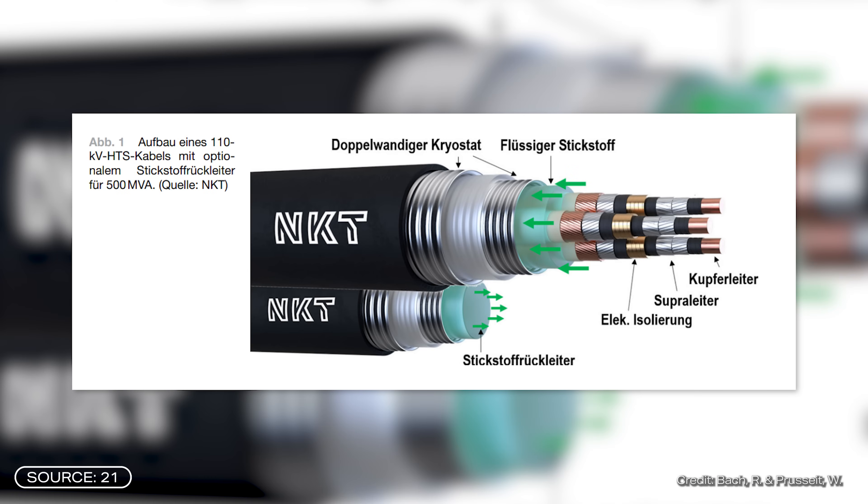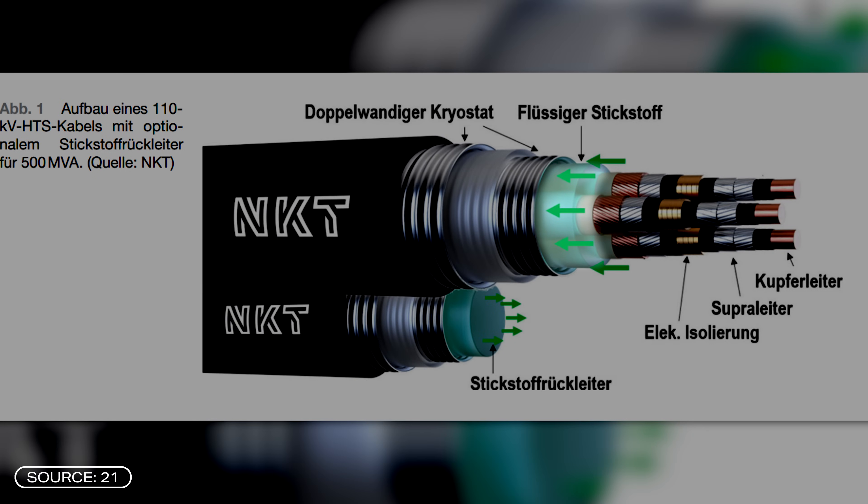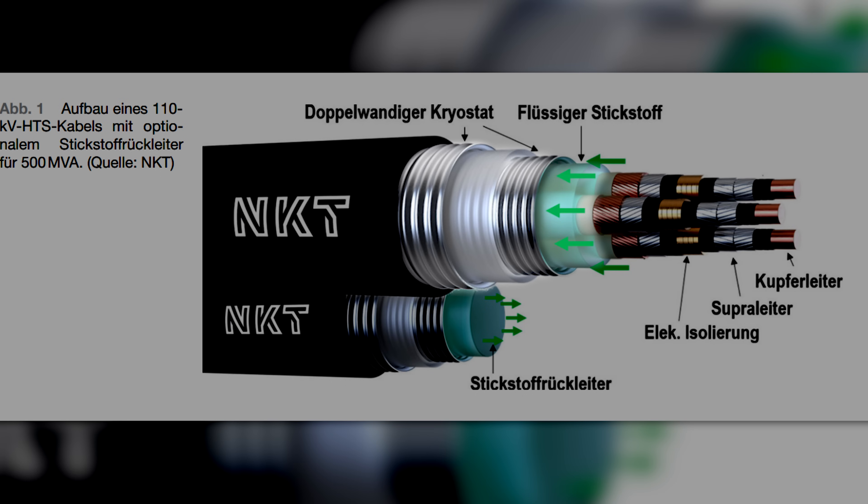The Superlink cable consists of three high-temperature superconductor cable cores brought together in a tube. Liquid nitrogen flows in this tube, serving two functions: as a cooling medium and as an insulator to prevent short circuits between the cable cores. These three wires sit inside a pipe, with another tube around it mainly for thermal insulation. There is also a vacuum between the two tubes, which provides additional insulating effect.